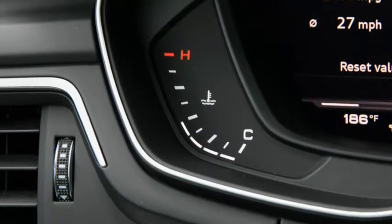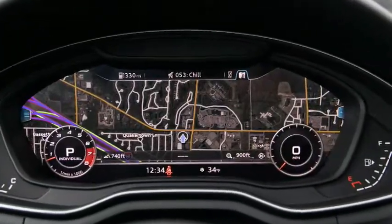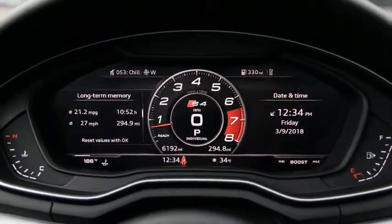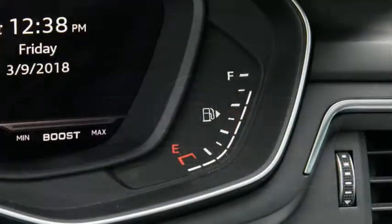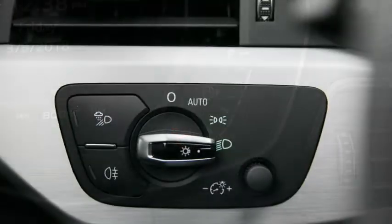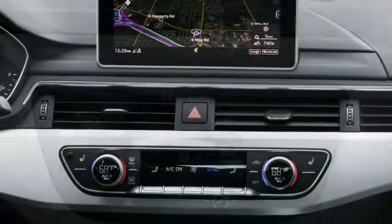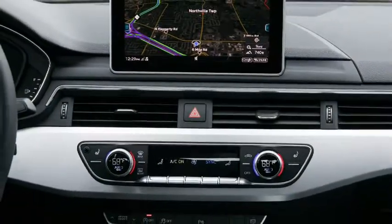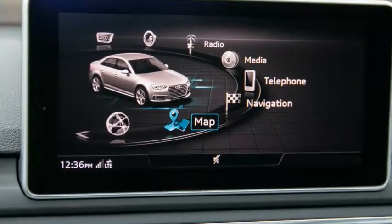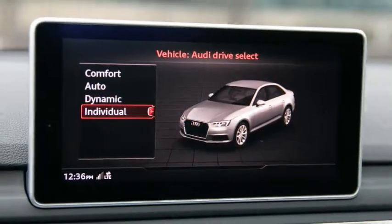What the S4 lacks most is character, which is fine for a stealthy sleeper but less so for a driver's machine. It does not do theatre. Whereas the previous supercharged V6 had a snarl in its voice and a crispness to its responses, the turbo engine — while more powerful and plenty willing to rev to its 6,750 rpm redline — feels and sounds dulled in comparison. The 8-speed automatic gives up little to the old car's 7-speed dual-clutch unit, providing more fluid low-speed behaviour yet with similarly coordinated and lightning-quick shifts.